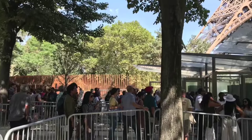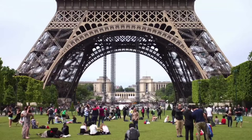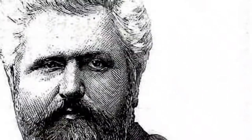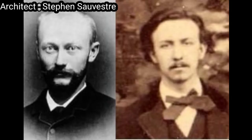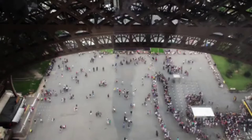Height architectural: 300 meters (984 feet). Tip: 324 meters (1,063 feet). Top floor: 276 meters (906 feet). Floor count: 3. Lifts/elevators: 8. Architect: Stephen Sauvestre. Structural engineers: Maurice Koechlin, Émile Nouguier. Main contractor: Compagnie des Etablissements Eiffel. Website: Tour Eiffel Paris.